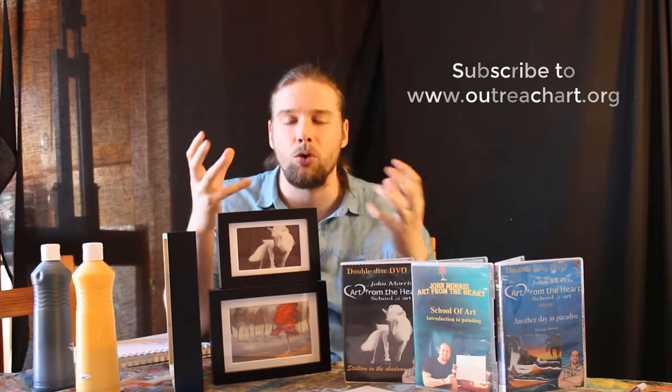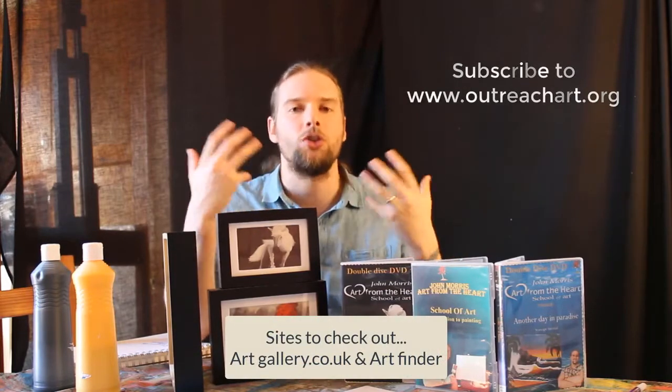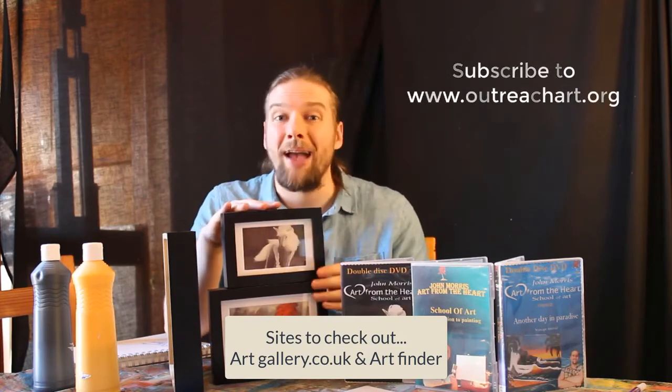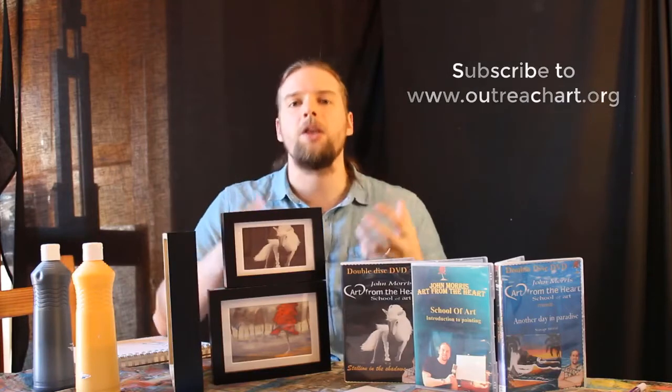The platforms you should be looking at for higher-value art are Art Finder and ArtGallery.co.uk — Etsy is more focused on craft items and isn't the best place to generate significant income as an artist or art business owner. However, if you can make stickers for a pound and sell them at one pound fifty or two pounds, you've made a pound profit every sale. To sell a hundred stickers means two hundred pounds profit, less expenses.